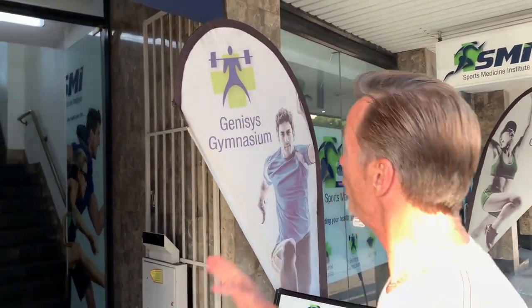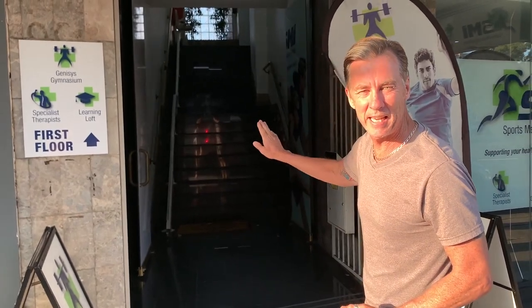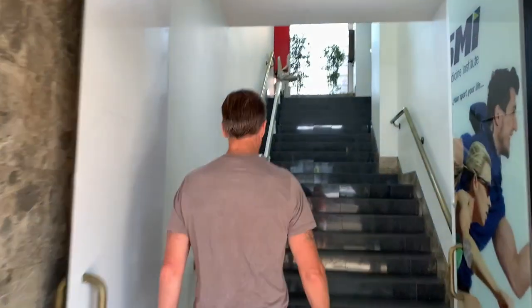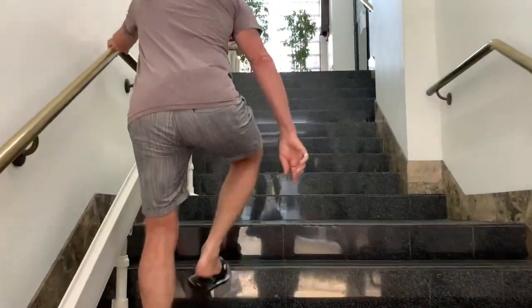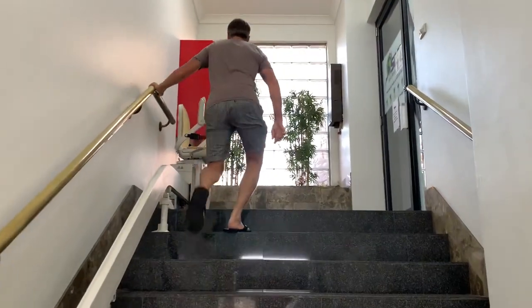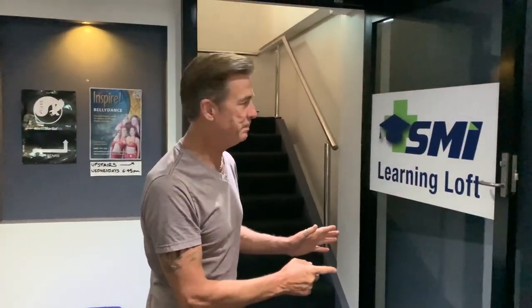The building you can see here — walk in the building, up the stairs to the first level. Let's go! For those of you who get tired, you can have a quick rest. Then you're going to walk through the front door and take a hard right.